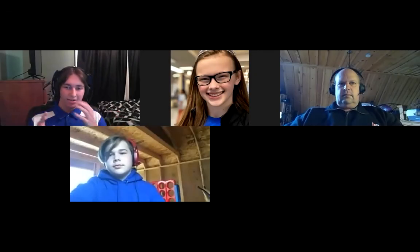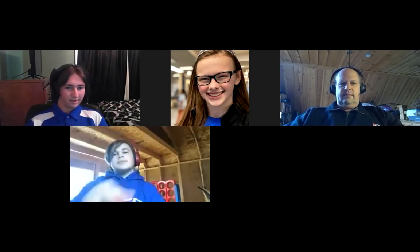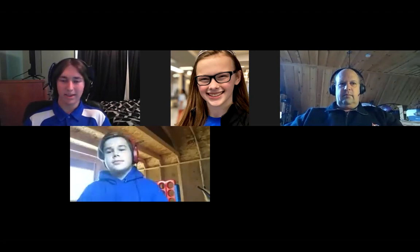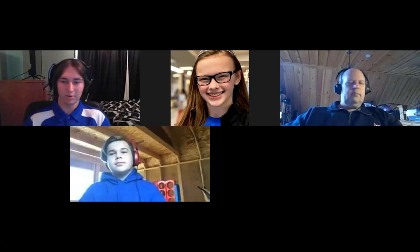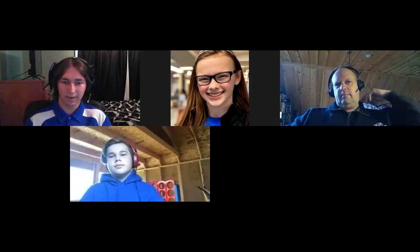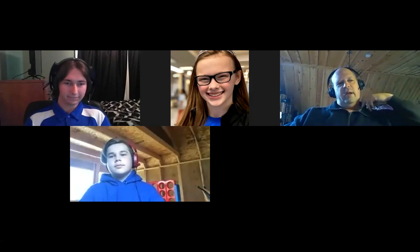Hello everyone, thank you for tuning in. My name is Ian and I'm Jacob. For the next two sessions we'll have Derek Murphy talking about how to start an FTC team, and after that Caleb Mech on scouting app development. Here is Derek.